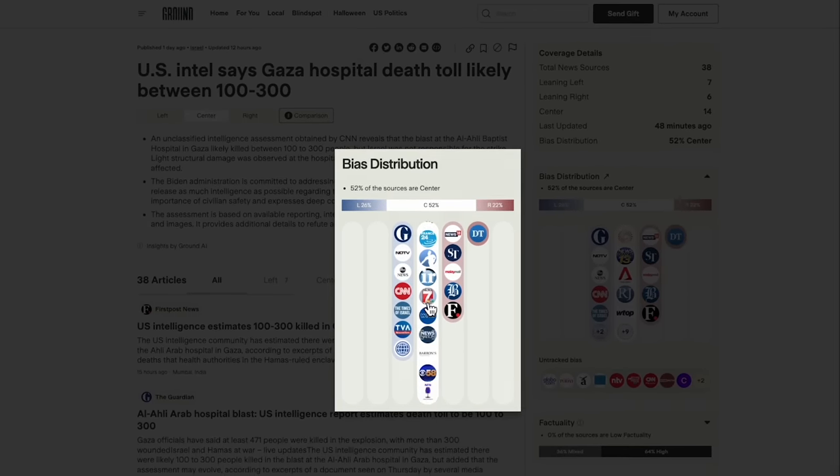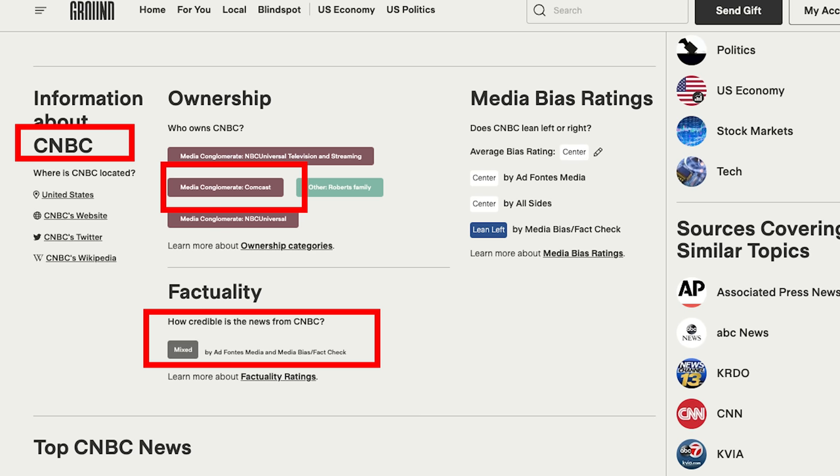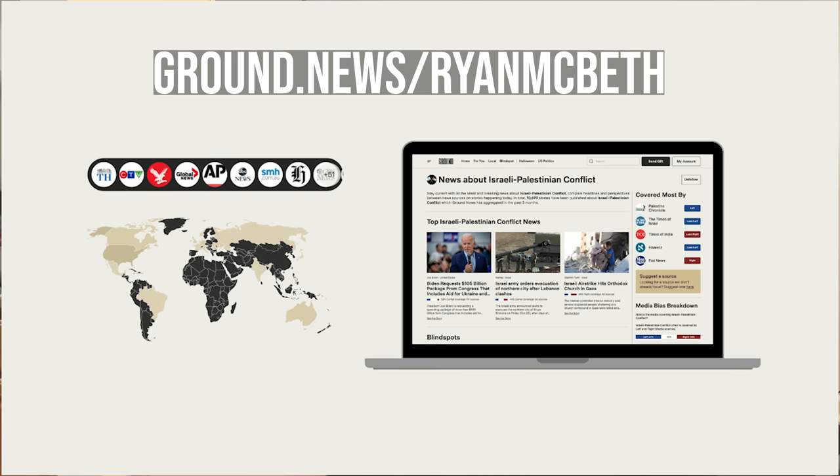I actually have a Vantage subscription to Ground News, which I paid for myself. It allows you to see who owns what news source that you consume, and you can realize whether it's independent or part of a conglomerate with its own agenda. Go to ground.news/RyanMcBeth — subscribe through my link for as little as a dollar a month, or get 30% off unlimited access for this month only. I bought it — it's a useful tool.